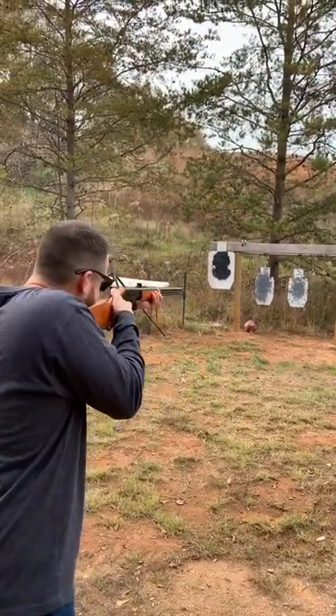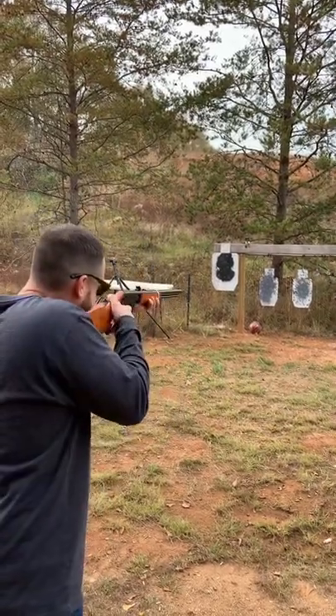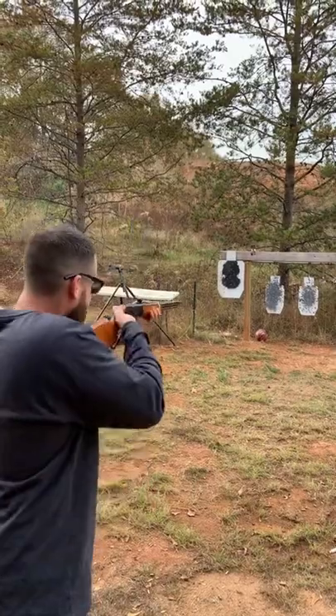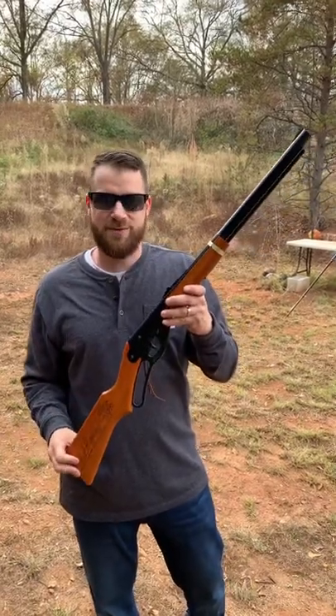It's so much fun. It's definitely worth grabbing one of these, especially if you have kids. Thanks for watching. Have a good one.